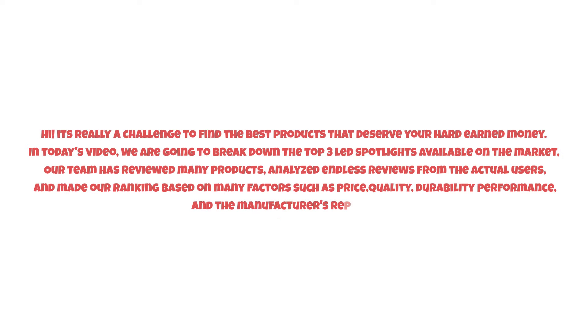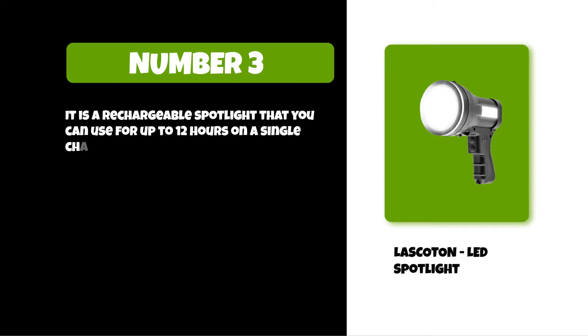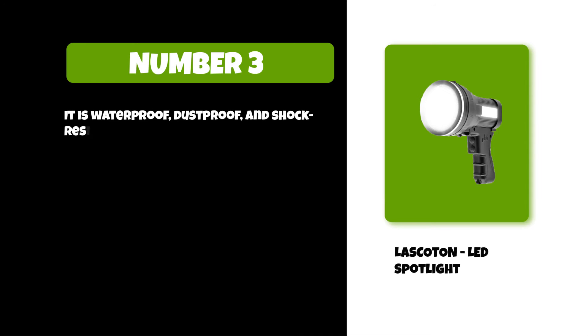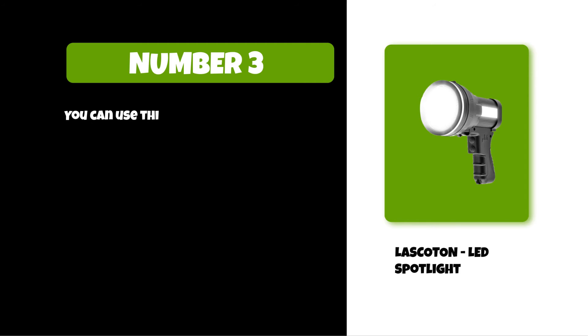So watch this video till the end. At number three: the Lascaton LED Spotlight. It is a rechargeable spotlight that you can use for up to 12 hours on a single charge. This LED light lasts 20 times longer than an incandescent bulb and works at temperatures as low as minus 22 degrees Fahrenheit. It is waterproof, dustproof, and shock resistant. It has a built-in USB port so you can charge your phone or tablet while using it. You can use this light in both handheld and fixed modes, making it easy to use inside or outside.